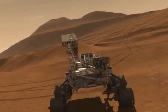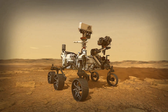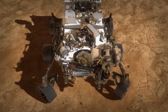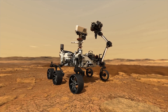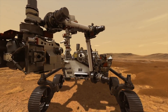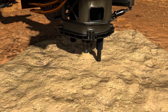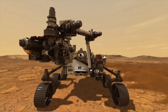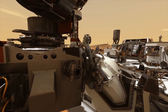Since NASA didn't want Curiosity to be alone, Perseverance landed on Mars 4 days ago. It weighs a little more than Curiosity at 1,025 kilograms. The technology is similar to Curiosity, but they fixed the main issues like the wheels and added more tools. The main mission is to see if there was ever life on Mars, and it will also test the atmosphere and oxygen levels to help prepare humans for when they eventually land on Mars.